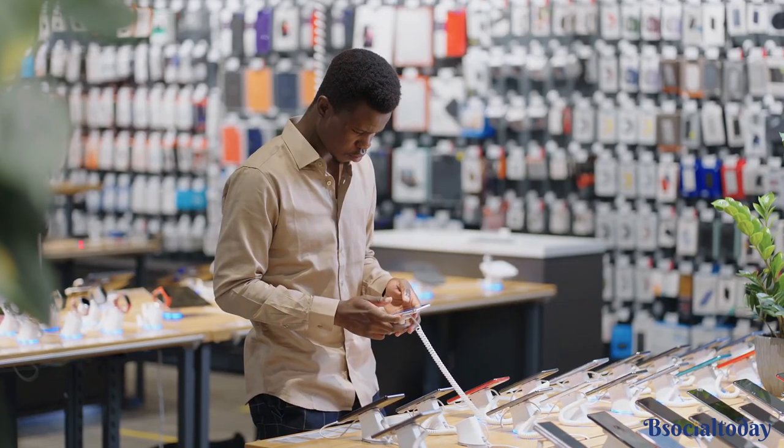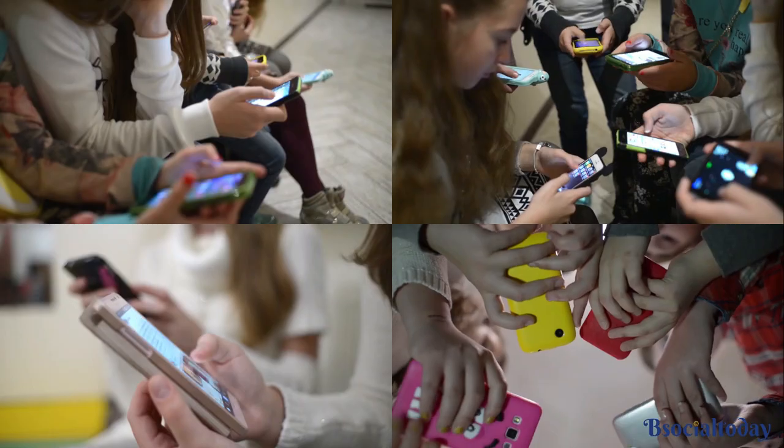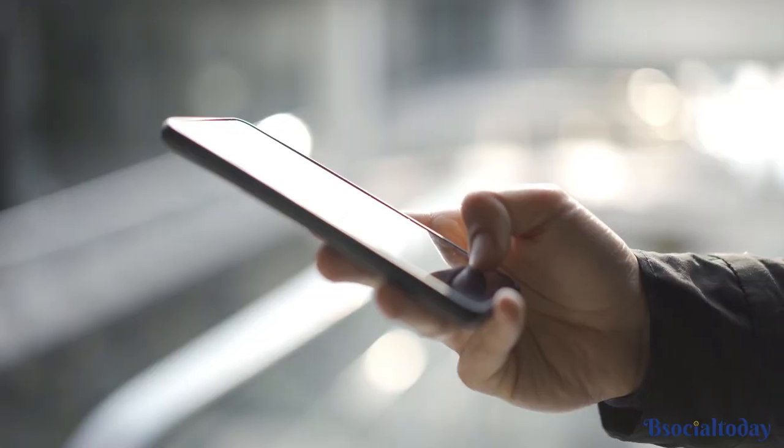Hi there! Today we'll be diving into the world of smartphones, exploring the latest trends that are taking the tech industry by storm. If you're looking to stay ahead of the game, this is the ultimate guide to the latest smartphone trends.